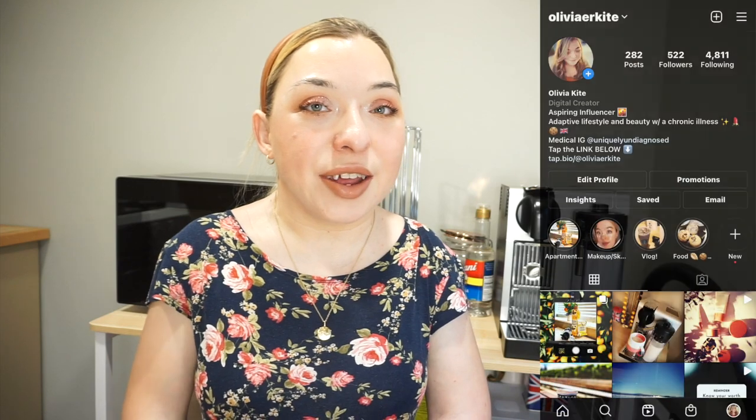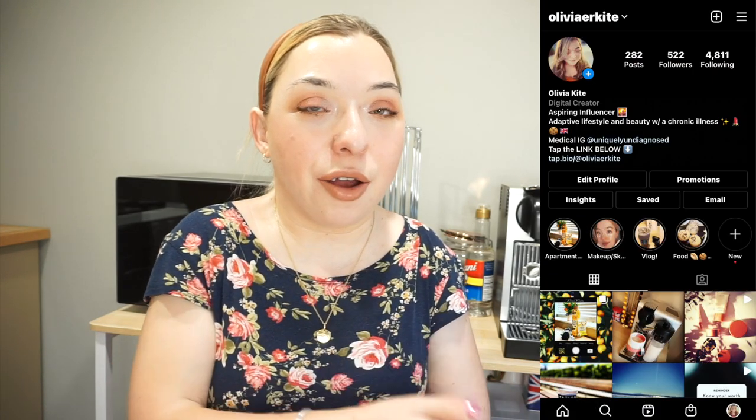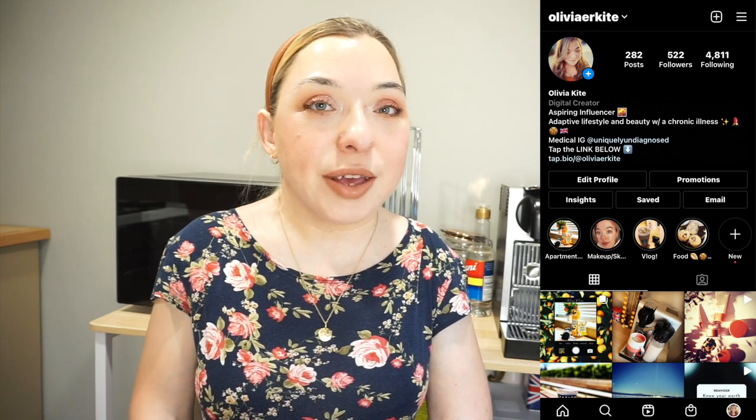I'll be making many more videos on the devices, technologies, and adaptive equipment I use in everyday life to make living with a disability and chronic illness so much easier. I'm eager to buy more from Amazon but I'll hold off until I know people are watching and finding these helpful. Please like, subscribe, comment, and share with anyone who'd find this useful. DM me on Instagram or comment with any questions about my disability, chronic illness, or the Nespresso. Love you all, see you soon, bye!